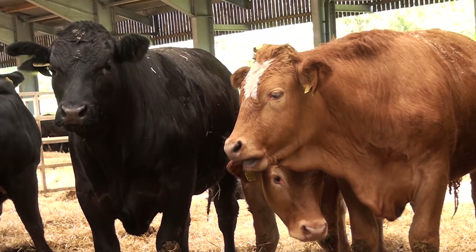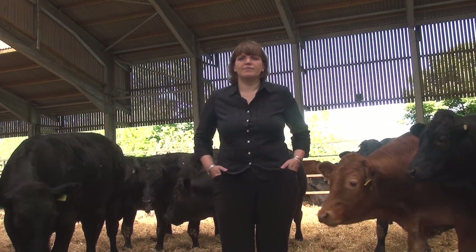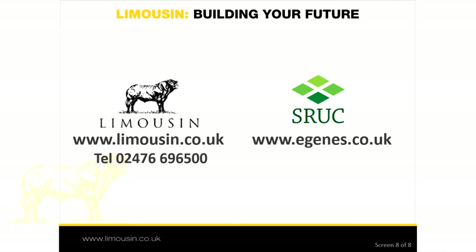EBV and GEBV information can be found for individual animals at pedigree sales in catalogues and on pen cards. The Limousin Pedigree Database has full information on all registered animals and can also be used to search for those that may meet your specific requirements. To access this, go to the Limousin Society website limousin.co.uk and select Basco Online Herdbook. The breeders and owners of Limousin Cattle will also be able to assist you. Thank you for watching and please get in touch through the Limousin Society office or website if you have any query.